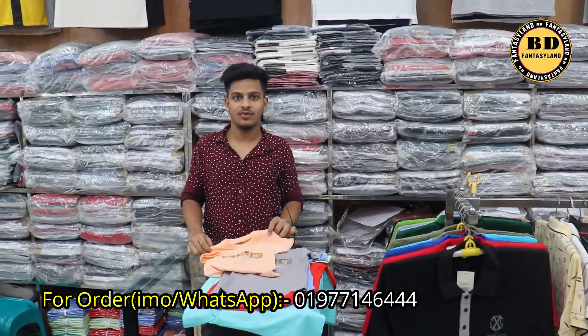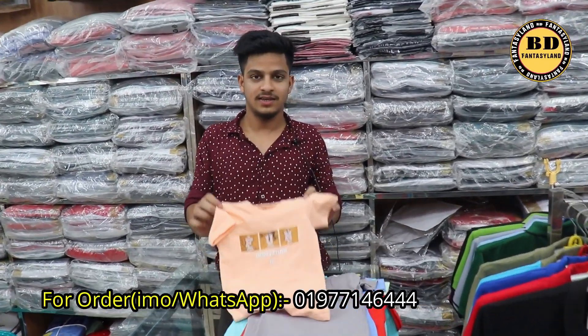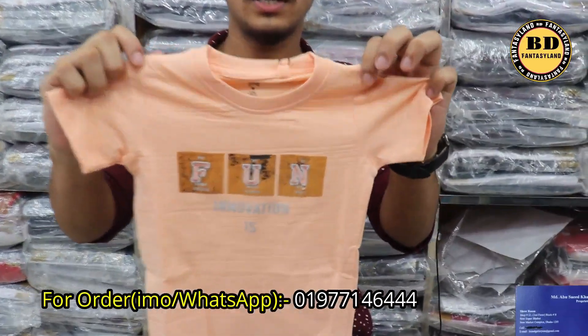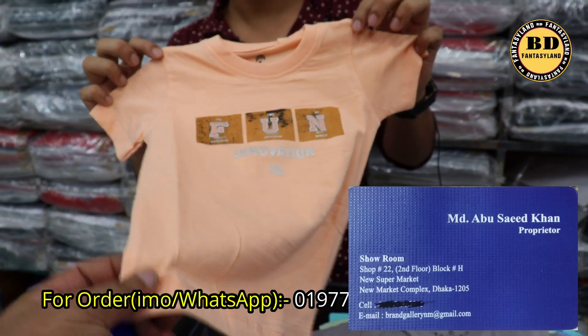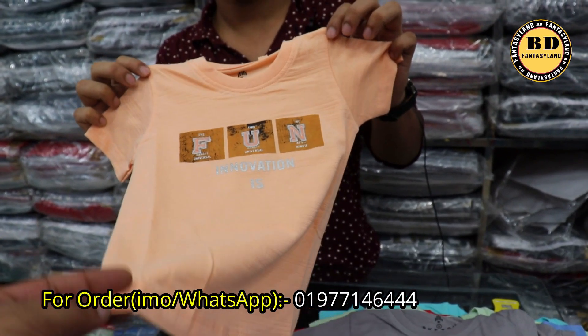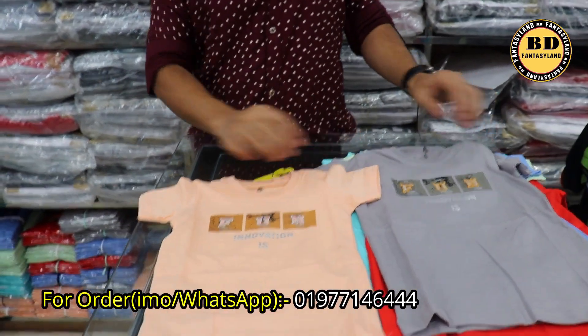Hello. This is a baby t-shirt. The price is $80,000.